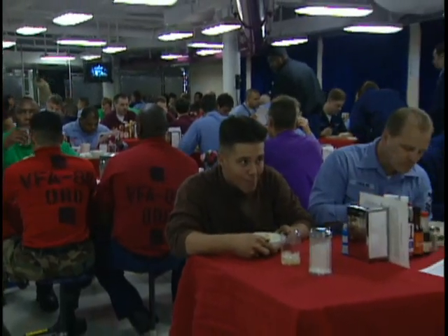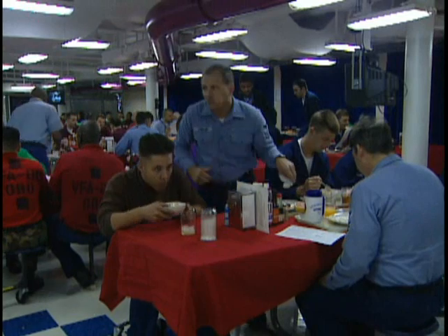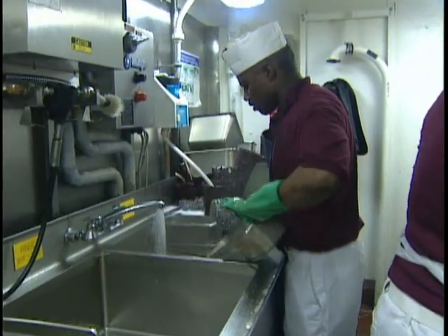The ship's fresh water production facility pumps out 400,000 gallons of drinking water per day — enough for 2,000 homes. And for toilet paper, we carry over 7,000 rolls, using about 100 to 150 rolls per day, depending on how the crew's doing.